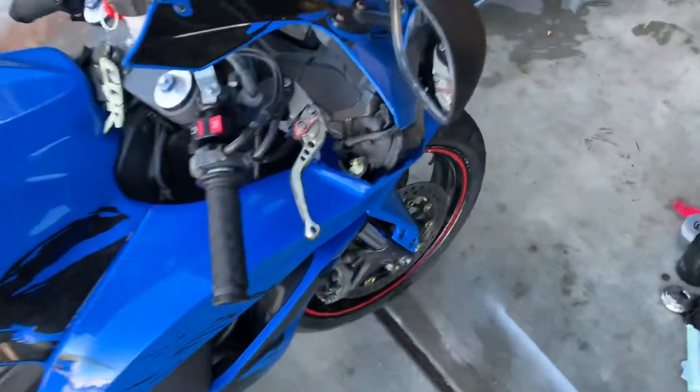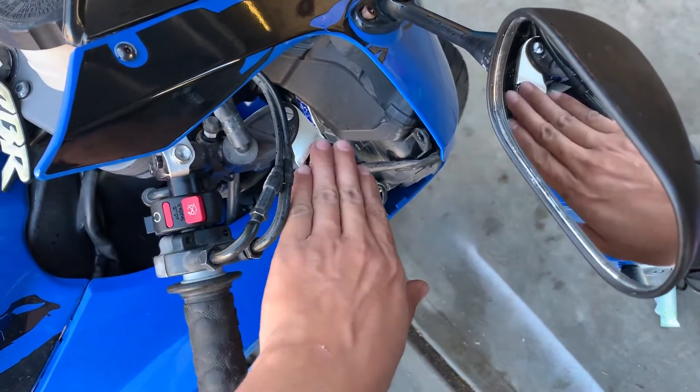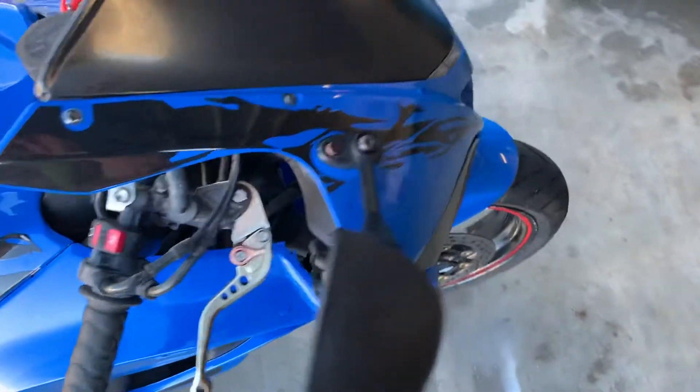It has aftermarket brake levers. They are sun-faded though because they were the cheaper ones and they're about five or six years old.